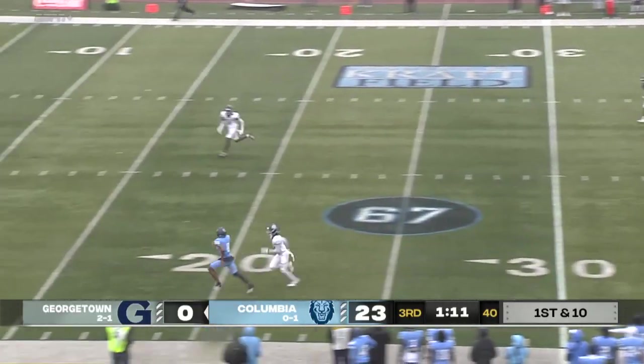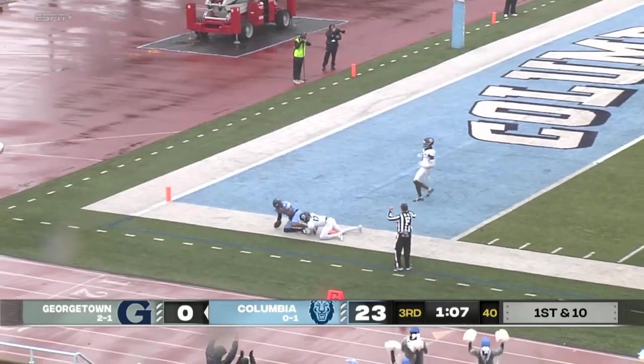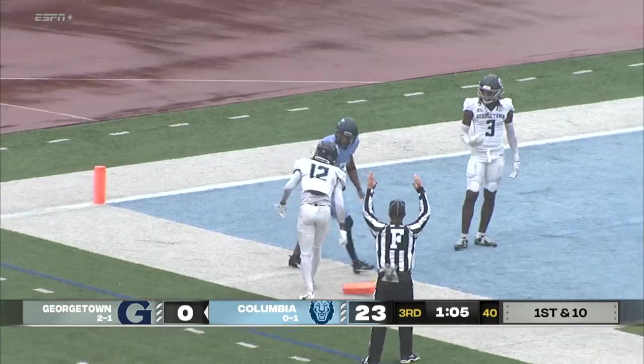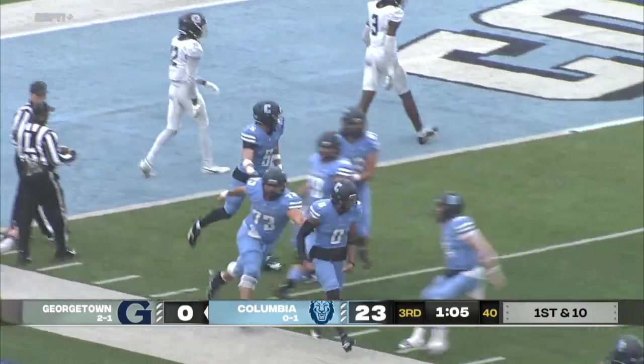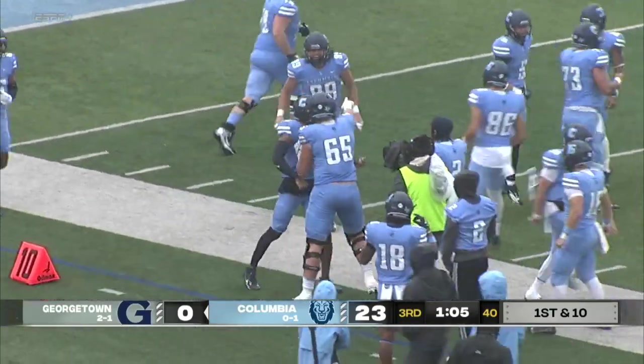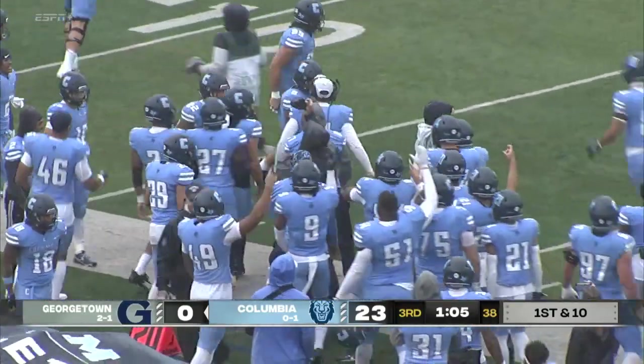Bell has all the time in the world, again to Jenkins on the fly. He makes the catch, and it's good for a score. Caden Bell making it look easy. He is lighting up the scoreboard today on the ground and through the air, and it is all Columbia as they get 29 points on the board.